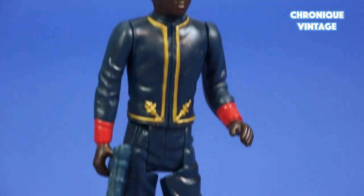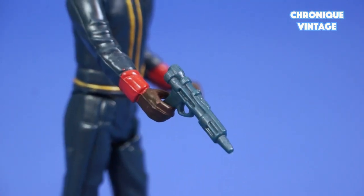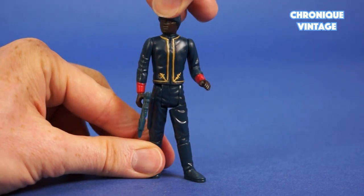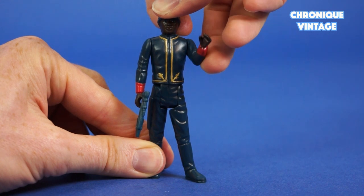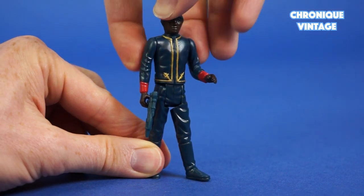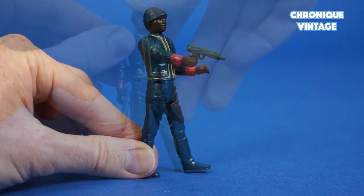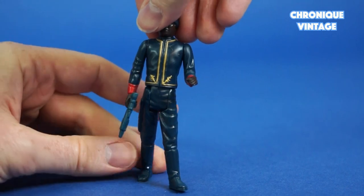The Bespin Security Guard comes with long boots and a hat, with a laser pistol in his right hand and golden seam detailing on his suit. His head moves from right to left and arms move from shoulder position. He holds his laser gun in his right hand, and legs move from hip position with peg holes underneath the feet.